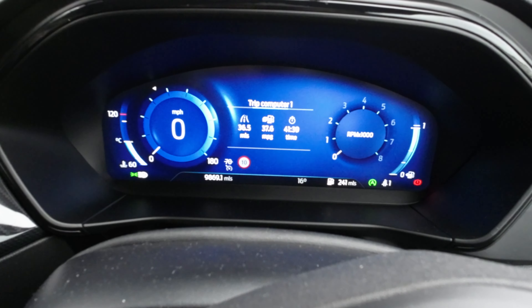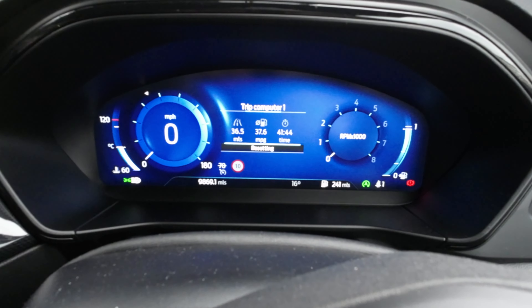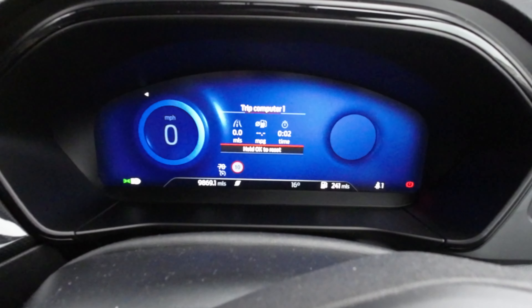So what did we do? 37.6 miles per gallon, 41 minutes. So let's reset it, turn it to sport mode, and then let's try again.